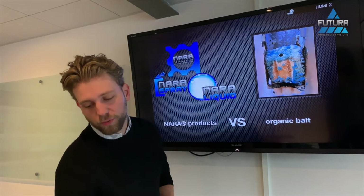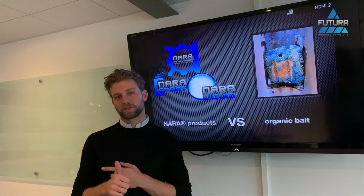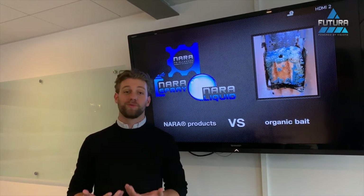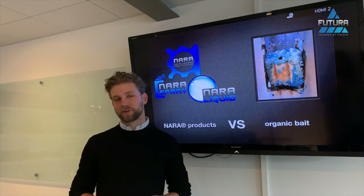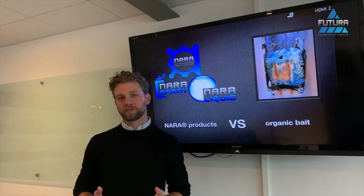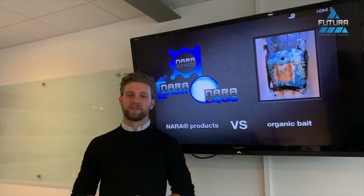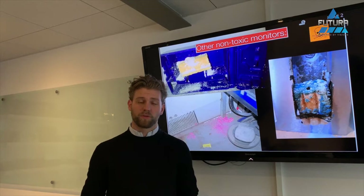NARA was designed for areas where you were fighting issues with toxics that you weren't allowed to use internally or externally. If you were struggling with mold or insects nibbling on your bait blocks — whether non-toxic or toxic — you were probably someone who wanted to use NARA as well. One of the biggest benefits of NARA is that it's allergen-free, making it applicable for any food site under standards like IFS, BRC, and all major pharma and food manufacturing standards.